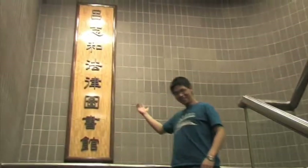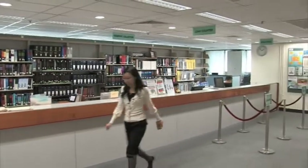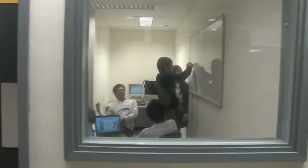Next stop is the Lui Chi Wu Law Library. Don't give up yet, there's lots more to see. It provides study and research facilities for academics and students of the faculty. Members of the legal profession practicing in Hong Kong can also use the library. They even have a group study room, an ideal place for discussions, and collections from Hong Kong, the UK, and major Commonwealth jurisdictions.